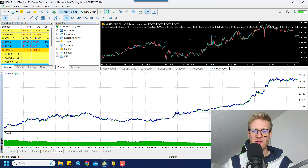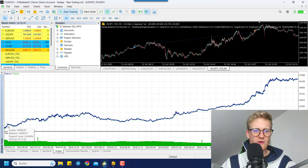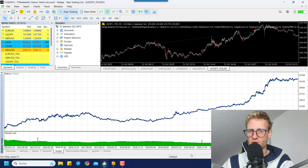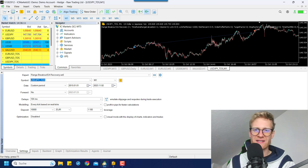The main problem with figuring out the win rate of a prop firm challenge is this: when you test your strategy in the MetaTrader 5 tester, you need an automated trading strategy. I would never recommend manual backtesting — it's a complete waste of time. Once you've programmed your strategy, you can use the MetaTrader 5 tester and run a backtest like I did here, starting from 2015 up to 2023, using every tick based on real ticks — the most accurate testing method available. I'm testing on USD/JPY.